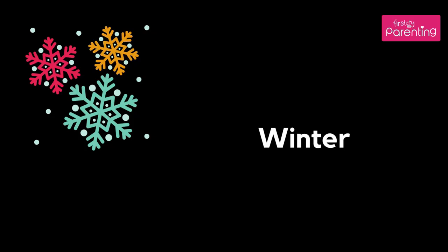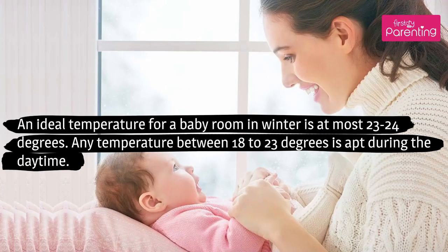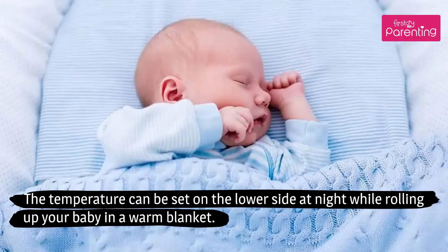Winter: An ideal temperature for a baby room in winter is at most 23 to 24 degrees. Any temperature between 18 to 23 degrees is apt during the daytime. The temperature can be set on the lower side at night while wrapping your baby in a warm blanket.